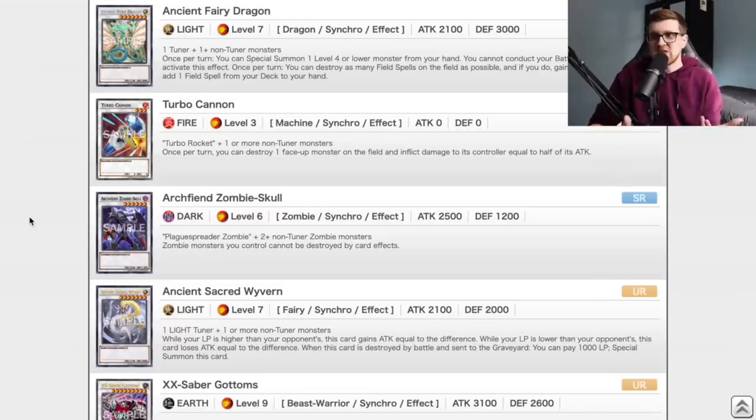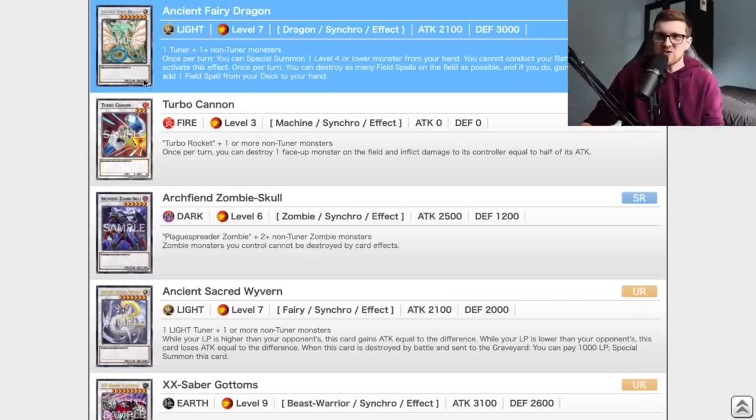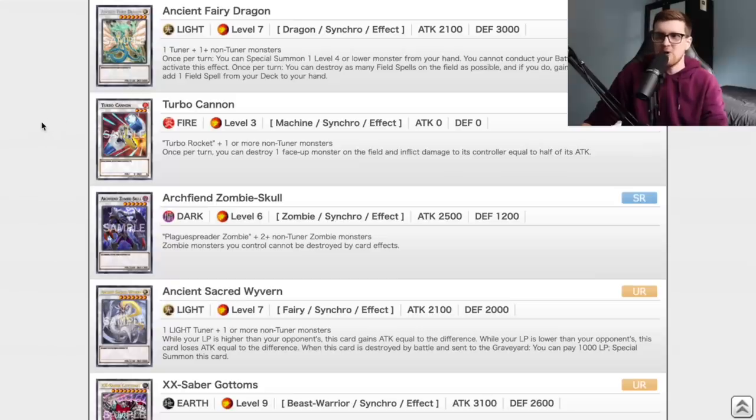Probably the most important part of this set — or any of these sets — are the Synchro Monsters, because these cards are going to be generically accessible for both Gage and myself. Ancient Fairy Dragon is okay — it's banned, but that means we can use one if we do happen to pull it. For our format, we're not going to be doing any crazy combos with this card. We can get another monster out onto the field, but you have to relinquish your battle phase. It's a level 7 generic, so it would just be added to the pool.